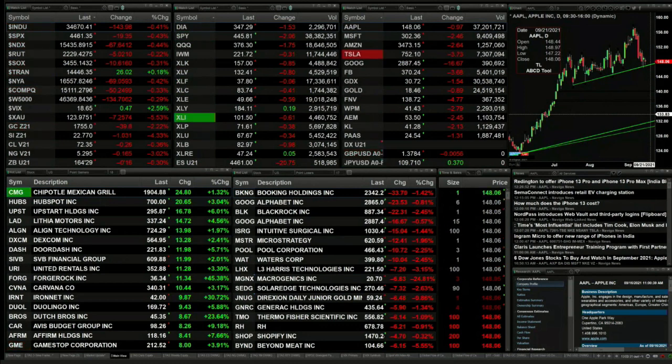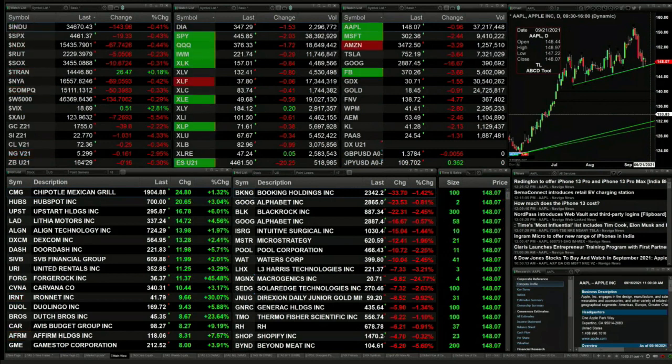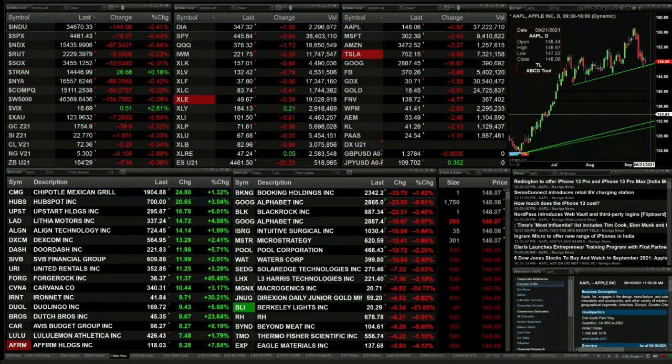All of the indices, with the exception of the trannies, are trading to the downside. The Dow's off 141 points, 0.4%. Same percentage-wise for the S&P, that's 20 points. The NDX 100, same percentage, that's 67. The Russell's off 0.2 or 5 points. Semis are down 0.3 or 10 points.